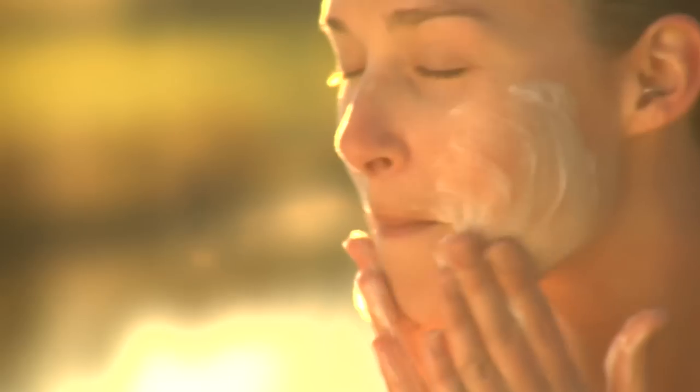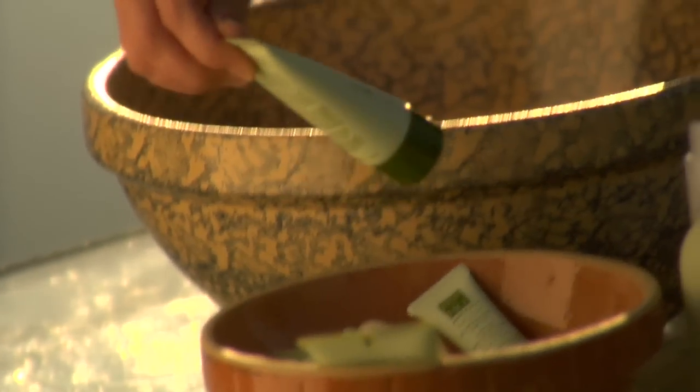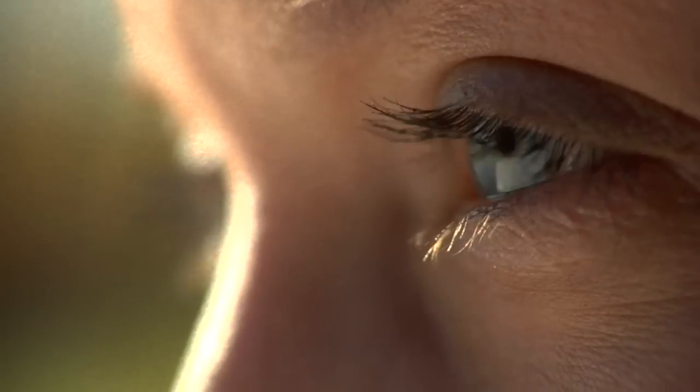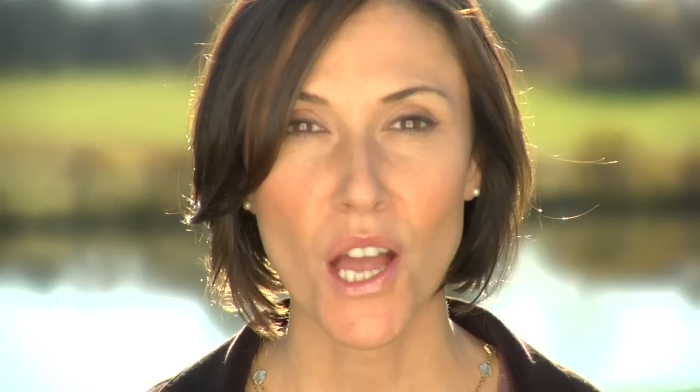By using the full facial care system, you'll accomplish many different things. You'll hydrate your skin, feed your skin with vitamins and minerals and antioxidants, protect your skin, and stall the aging process. Feed your skin the way nature intended — Potent and Pure, the new skin care line from Kiss My Face.